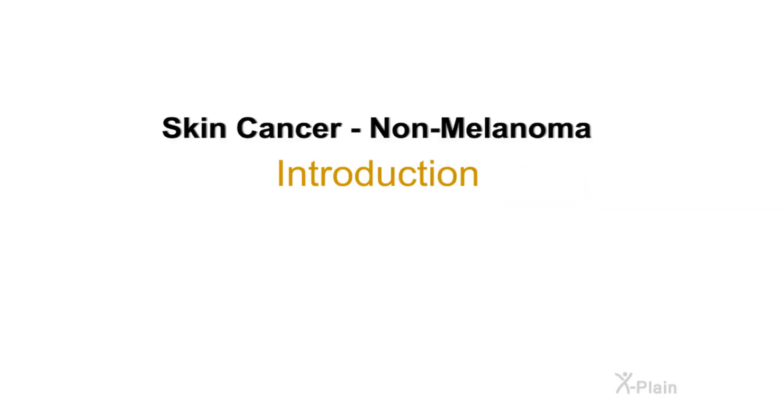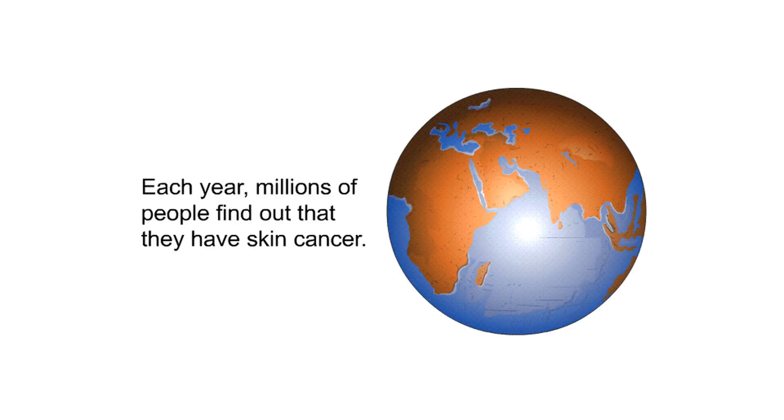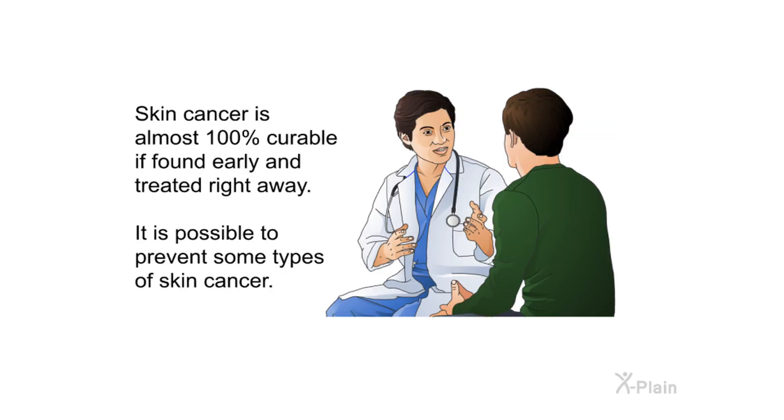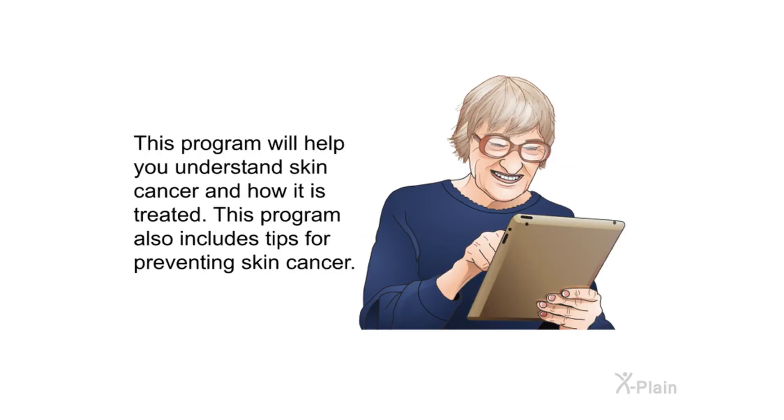Skin Cancer: Non-Melanoma Introduction. Each year, millions of people find out that they have skin cancer. Skin cancer is almost 100% curable if found early and treated right away. It is possible to prevent some types of skin cancer. This program will help you understand skin cancer and how it is treated, and also includes tips for preventing skin cancer.